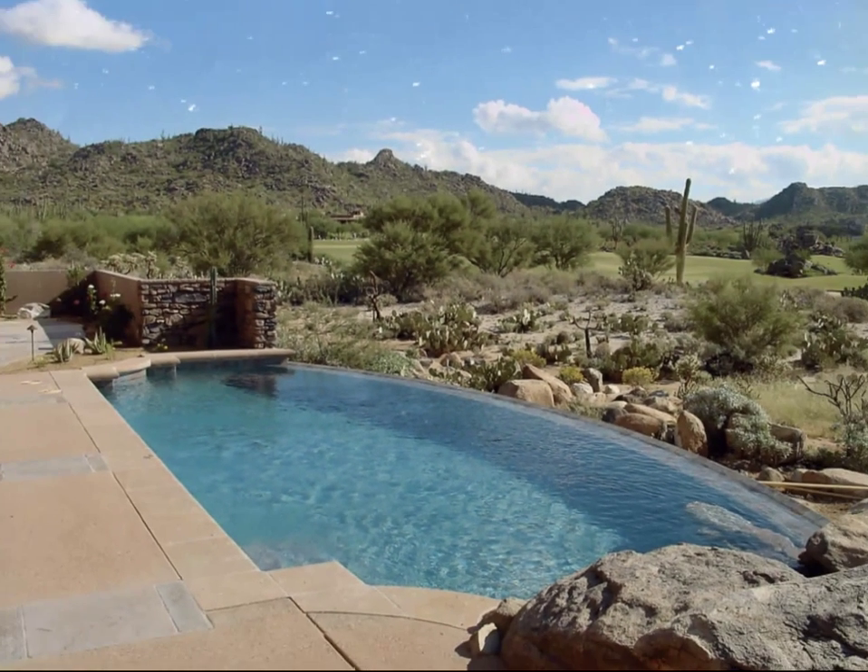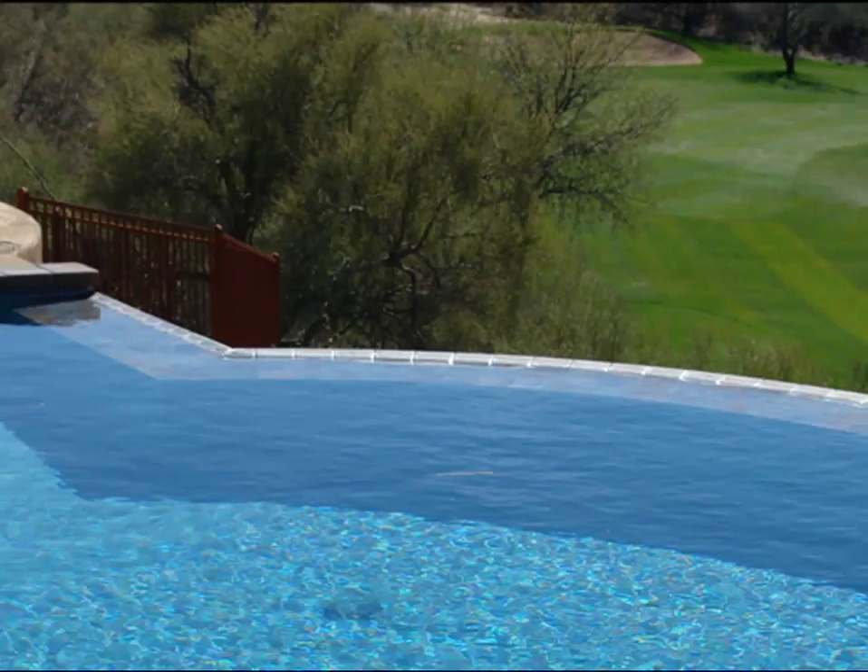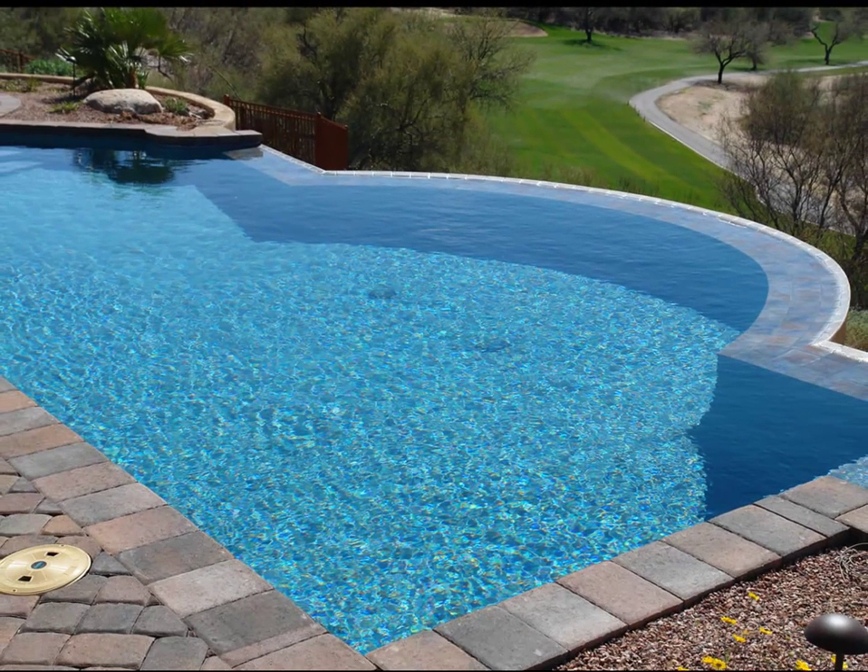Infinity-edge pools blend the surface of the water with the horizon. In a desert environment, they offer a striking contrast between the smooth blue of the water and the rugged, textured browns and greens of the surrounding landscape.